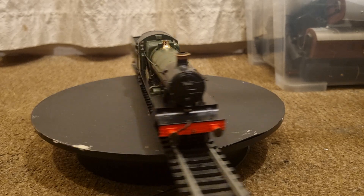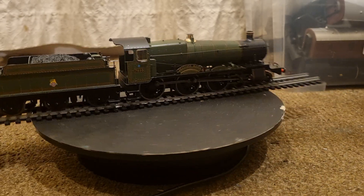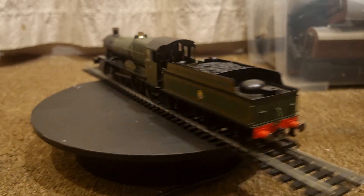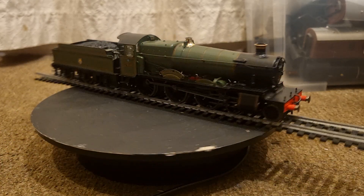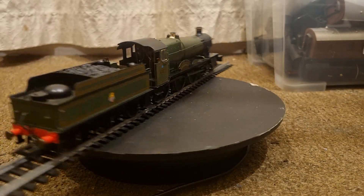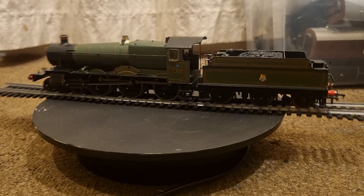20 were built between 1938 and 1939, with British Railways adding a further 10 in 1950. They were named after manors in the area covered by the Great Western Railway. 9 are preserved.